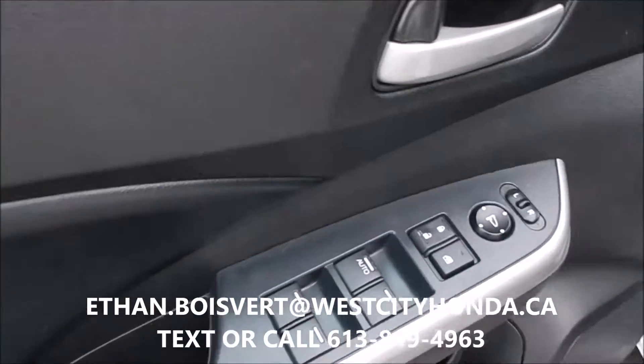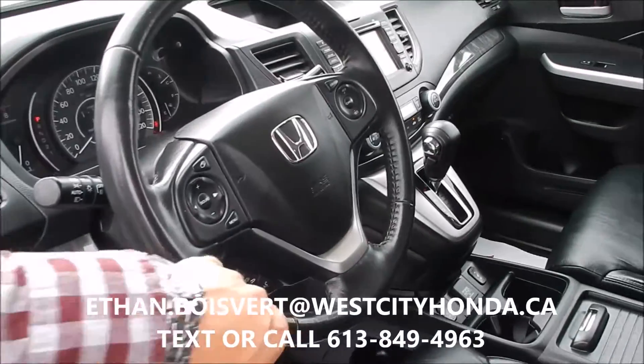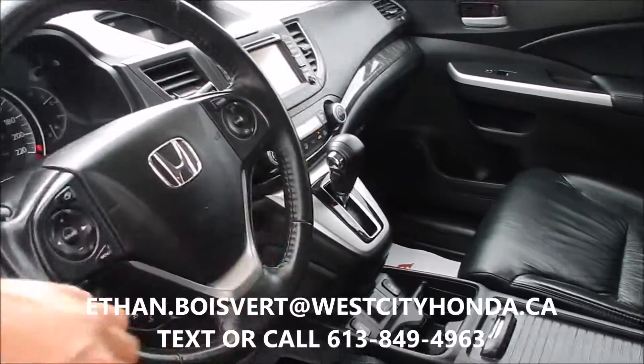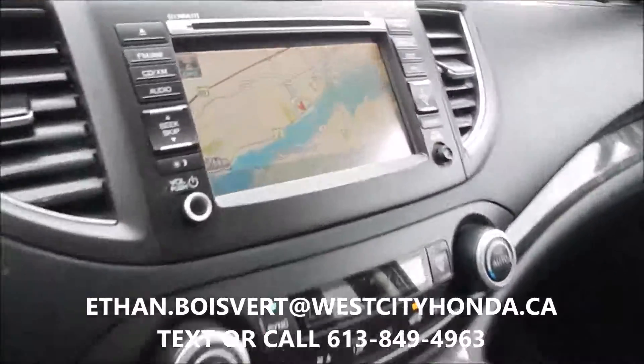Power windows, power locks, power mirrors, power driver seat, Bluetooth for your phone, media controls, cruise control, heated front seats on it. And then you've got your navigation there as well.